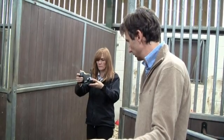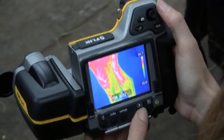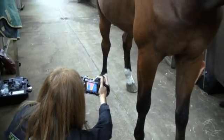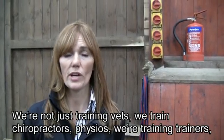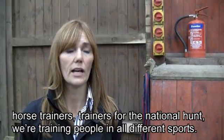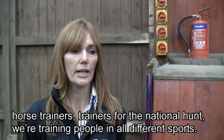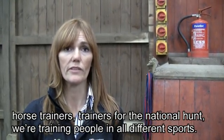Apart from scanning for injuries, Sandy and her company EquiTherm also provide training for people who want to use FLIR thermal imaging cameras with horses themselves. We're not just training vets — we're training chiropractors, physios, trainers, horse trainers, trainers for national teams. We're training people in all different sports.